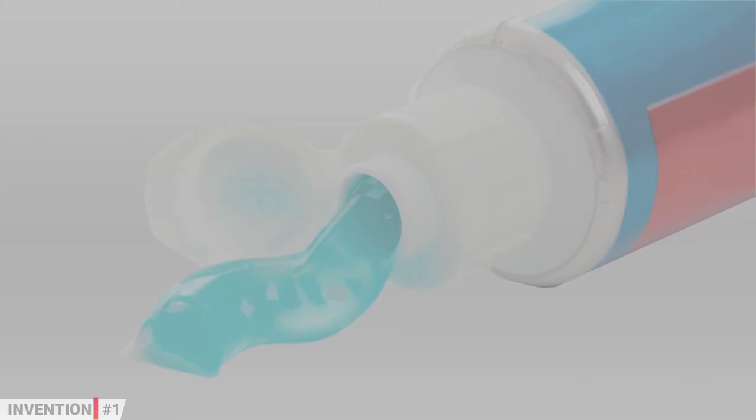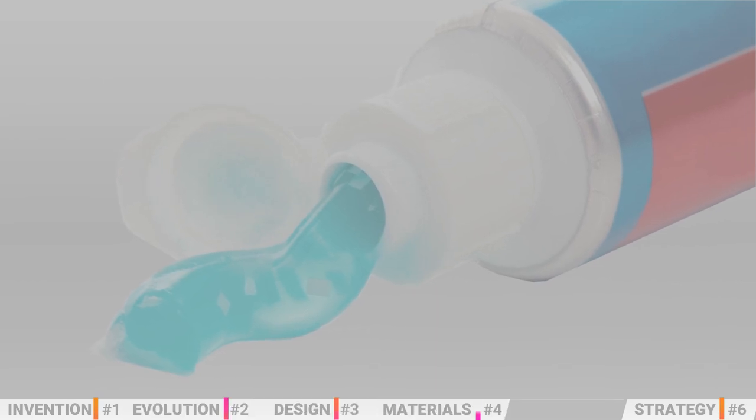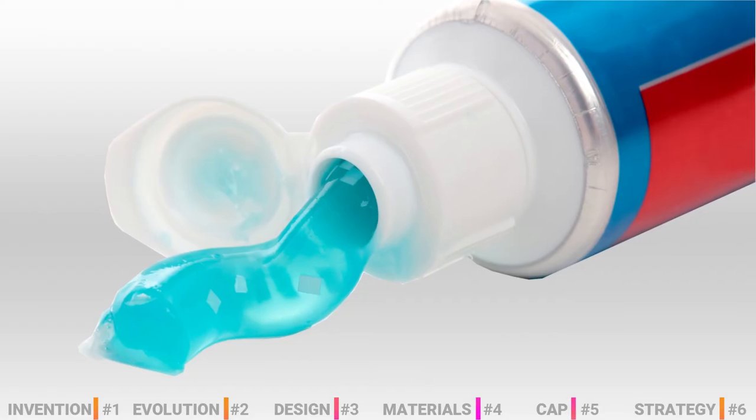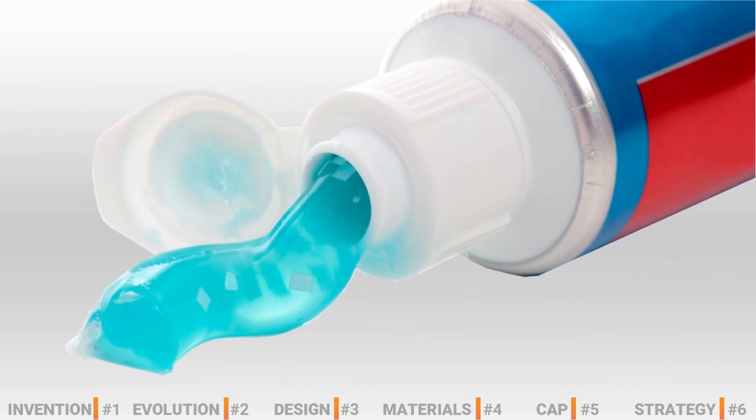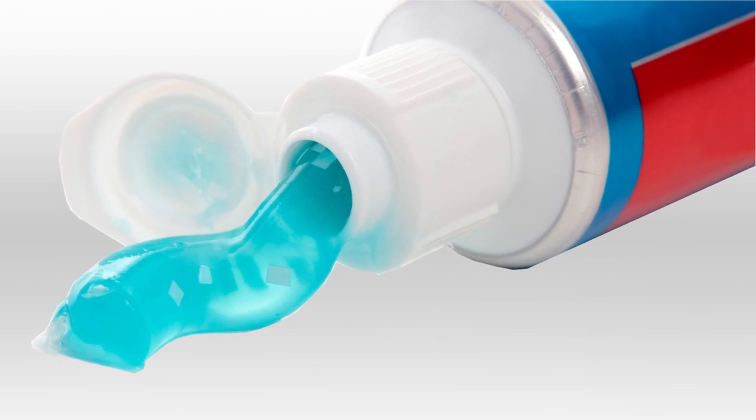From its invention to the way used to increase toothpaste sales, going through its evolution, design, materials and cap function, these were the top 6 facts about the toothpaste tube that you were probably not aware of. And that's it for today's video everyone.